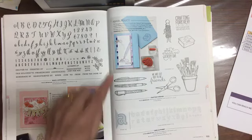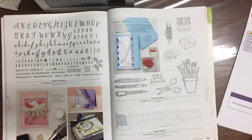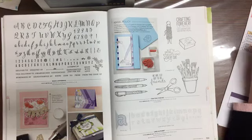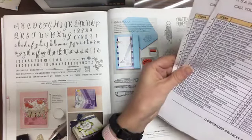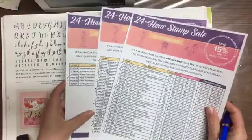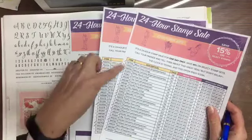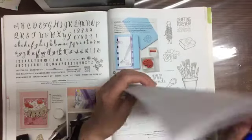Lucky last is the Crafting Forever stamp set — and there we go! You guys think I have loads and loads of stamp sets but I don't really — I reckon I've got less than what's on this list.